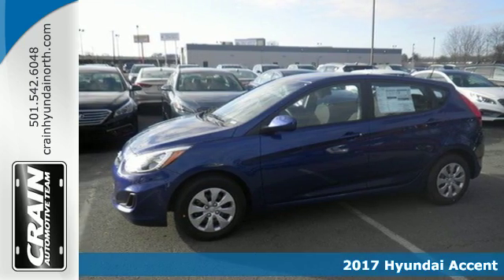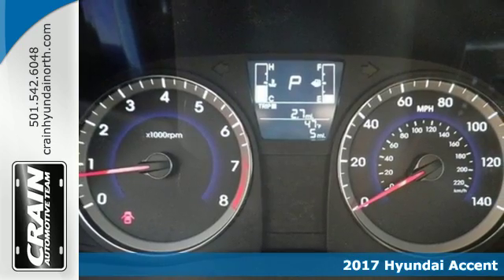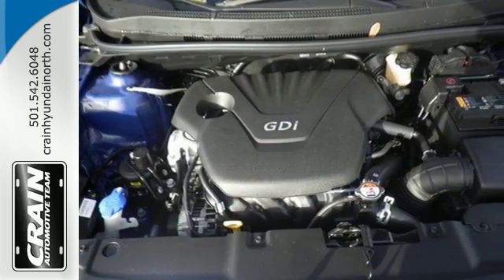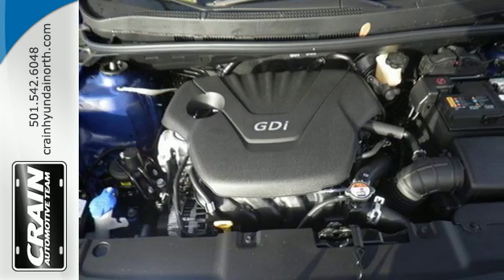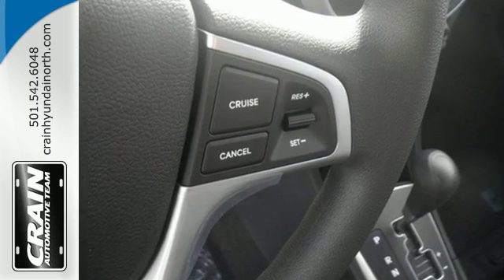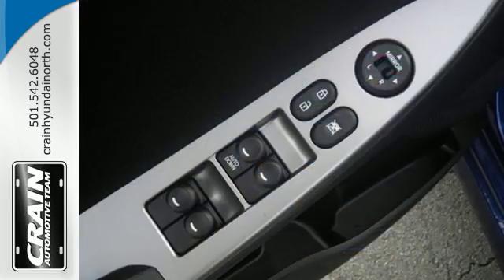It's a 2017 Hyundai Accent. This Accent isn't an ordinary subcompact — it's one with a surprising amount of space to go along with its fuel-efficient 1.6-liter engine. The vehicle stability management system helps keep you glued to the road and your mind at ease. No matter what seat you find yourself in, you'll discover a level of comfort and openness that's sure to impress.